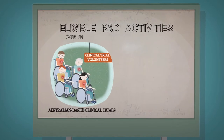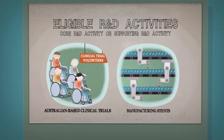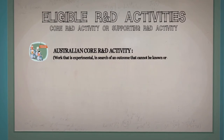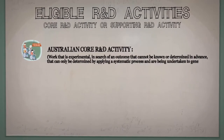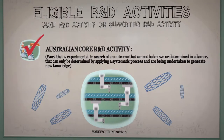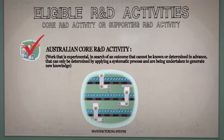Under the program, eligible R&D activities can be either core or supporting R&D activities. Biophanatics had self-assessed that the clinical trials were in fact an Australian core R&D activity because the work was experimental in search of an outcome that could not be known or determined in advance, that could only be determined by applying a systematic process, and were being undertaken to generate new knowledge. Biophanatics understood that the manufacturing of stents was unlikely to qualify as a core R&D activity because the manufacturing process was well known to the company and was not experimental.